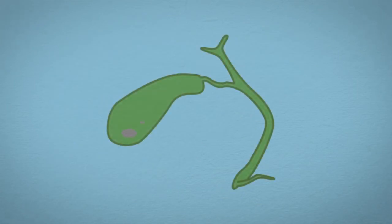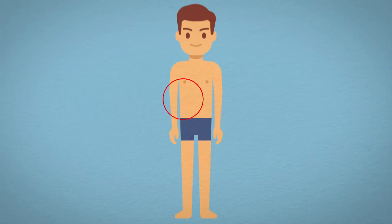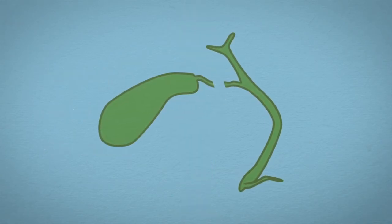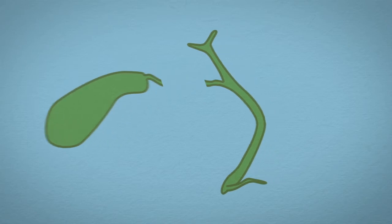Gallstones sometimes form, causing pain and discomfort, often felt in the upper or right side of the abdomen during meals. It can cause indigestion, jaundice, and occasionally pancreatitis. It is advised to have the gallbladder removed in individuals with symptomatic gallstones.